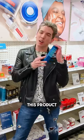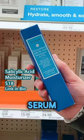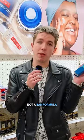On the downside, I don't hate this product, but the salicylic acid moisturizer — I think it would be better if you use the salicylic acid serum and then a good moisturizer afterwards. Combining the two can be a lot for your skin. Not a bad formula, but not my favorite.